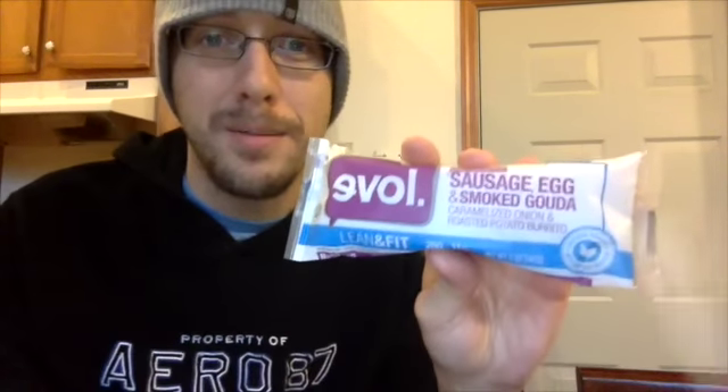So yeah, let me warm this guy up and Ollie — he's going to check it out as well — and we'll let you know how it is. All right, we're ready for the taste test.